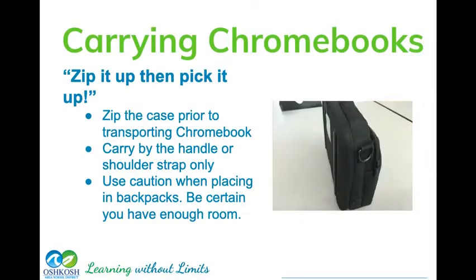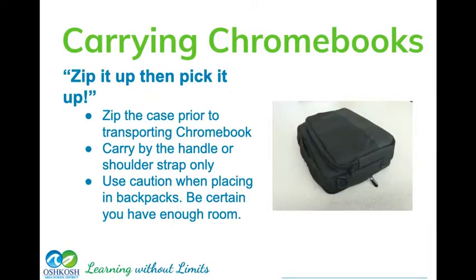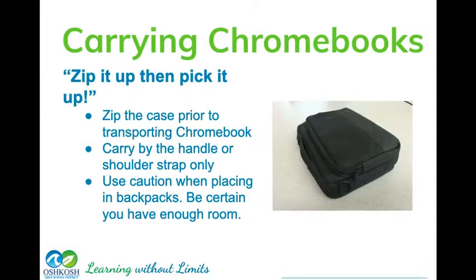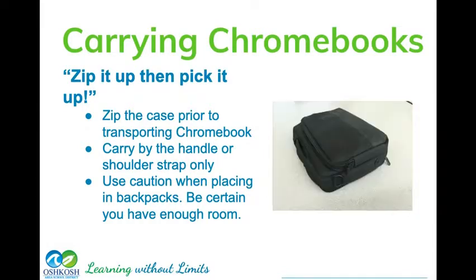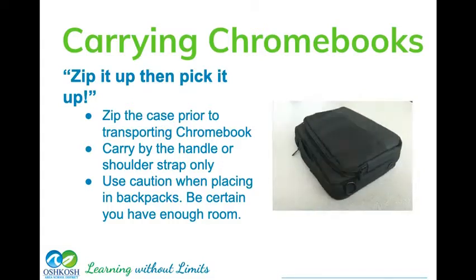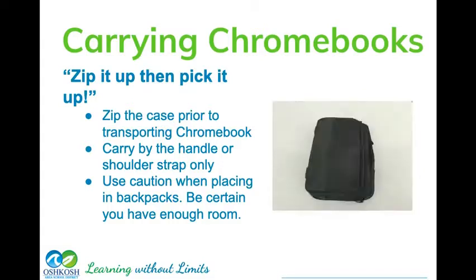When you get your Chromebook, be careful carrying it. We see a lot of kids carrying their case with the zipper open or carrying it by the screen. Always zip it up when you're carrying it and try to carry it with two hands. If you're putting it in your backpack, make sure there's plenty of room — you don't want to squish it with other books, headphones, and devices.